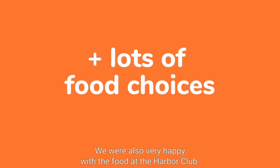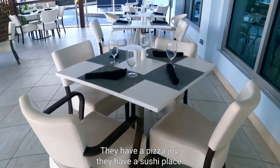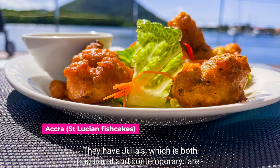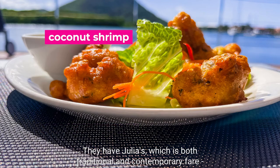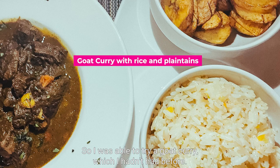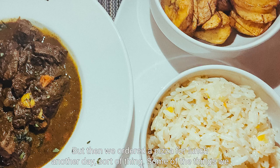We were also very happy with the food at the Harbour Club. They have a Pizza Joy, a sushi place, and Julia's which serves both traditional and contemporary international fare. I was able to try a goat curry, which I hadn't had before, and then we ordered pizza for lunch another day.